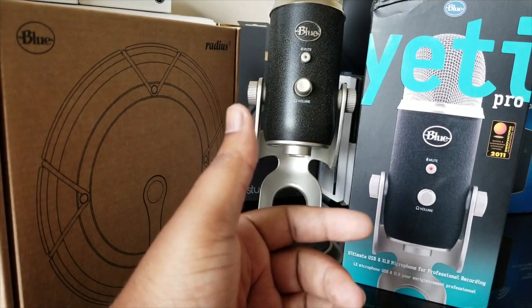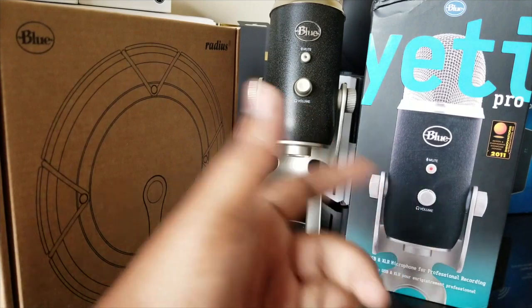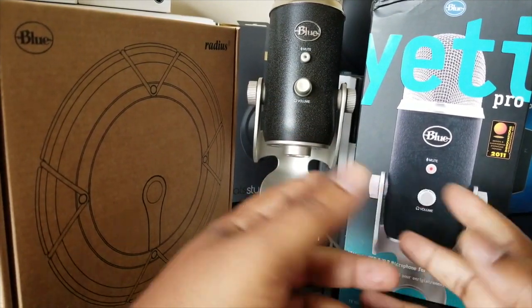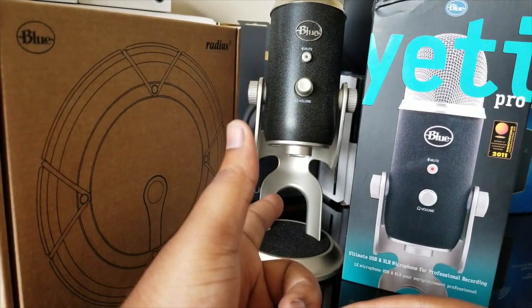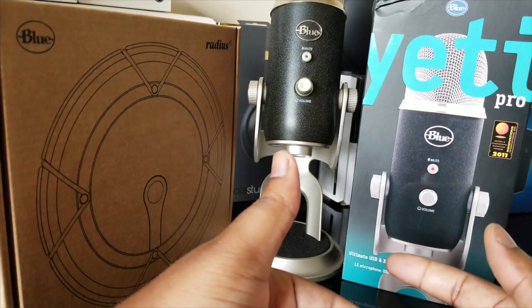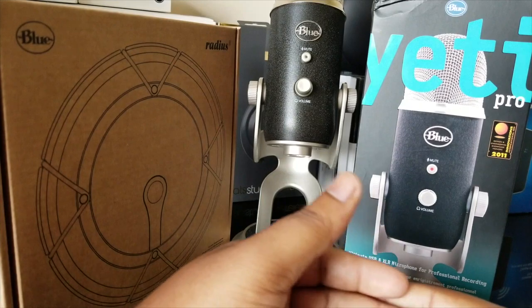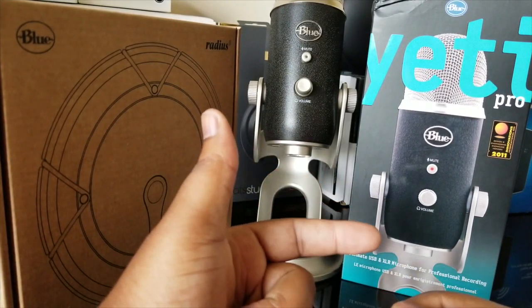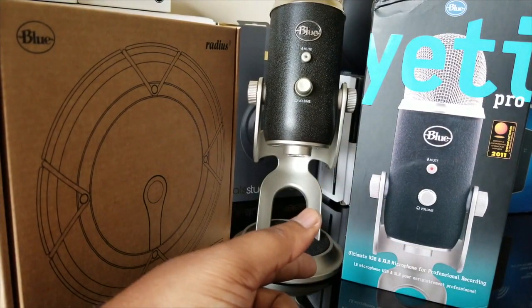I saw a video from Booth Junkie — shout out to Booth Junkie — a channel where he tests a lot of microphones. One of the commenters sent him a Yeti Pro and he had the same issue. The owner of that mic told him that he contacted Blue, shipped his mic back, and they sent him a brand new unit.